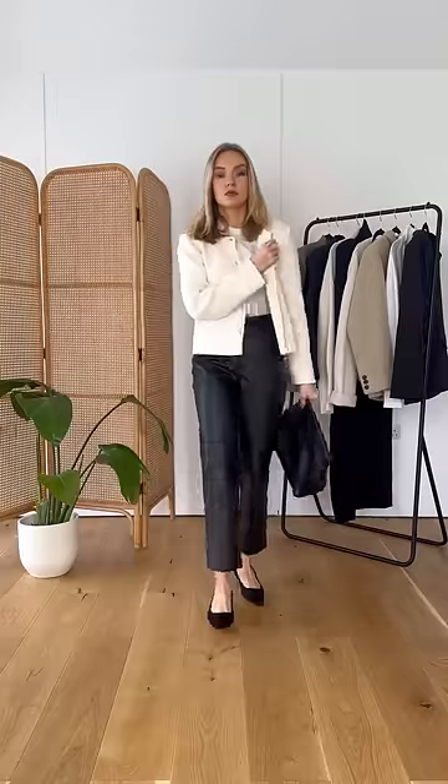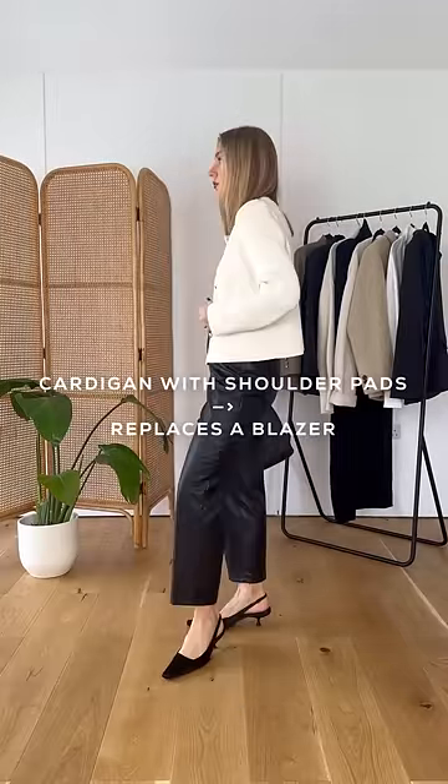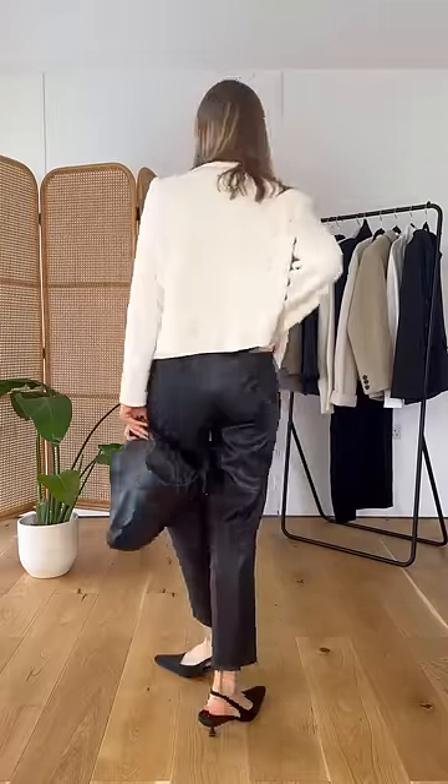Layer a looser cardigan with a fine knit to keep you much warmer in the cooler months. Choosing a cardigan with shoulder pads is a great alternative to a blazer or jacket, and it's actually easier to style than a blazer or jacket because you can still keep it on indoors.